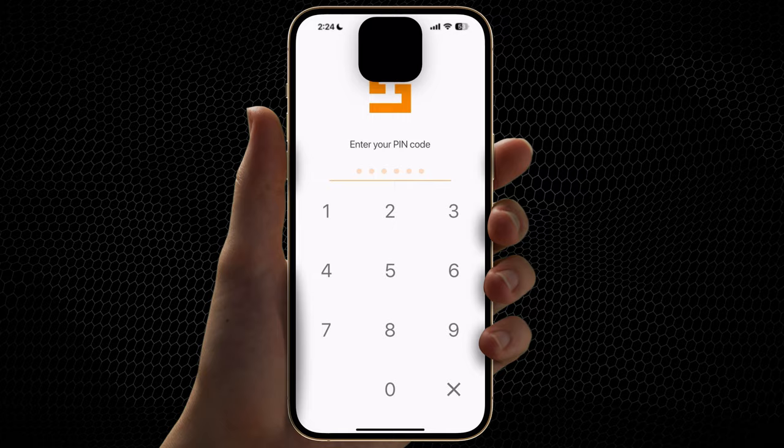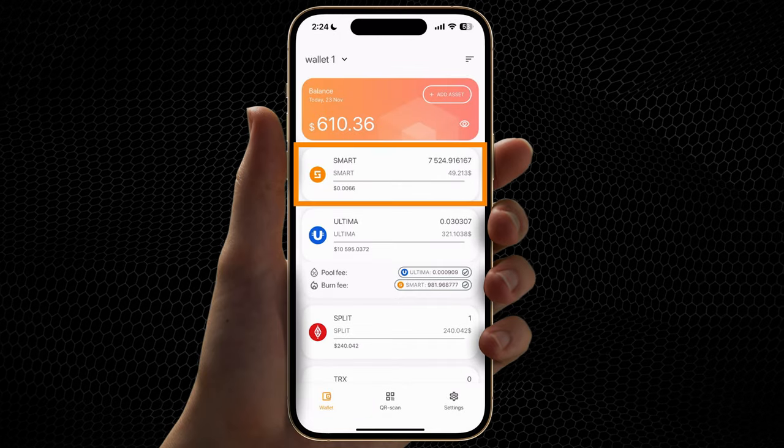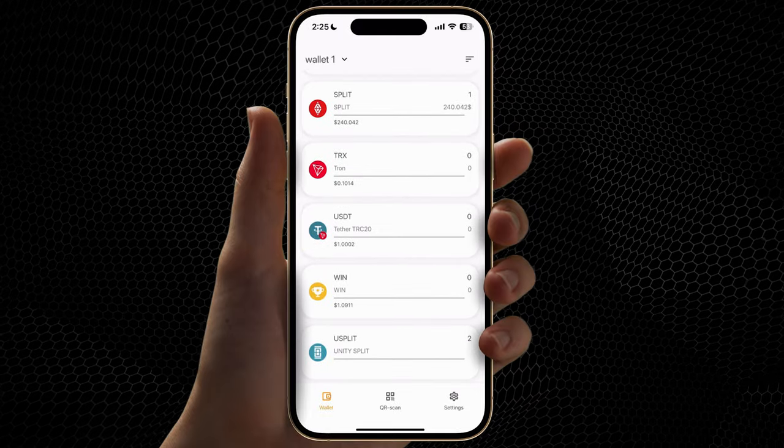Open Smart Wallet. To request a reward, your balance must have Smart Coins. Choose Split or Use Split.